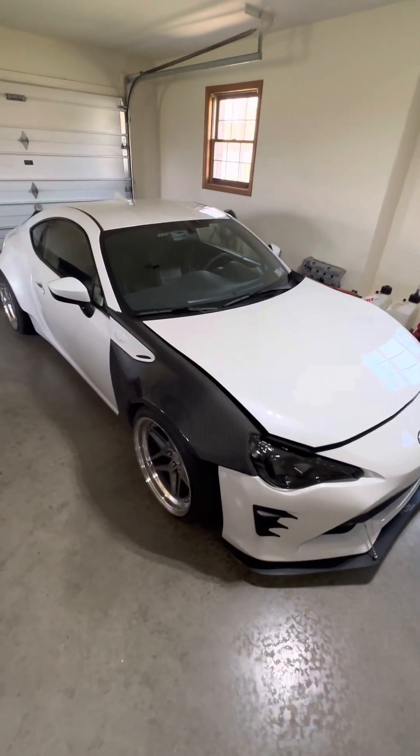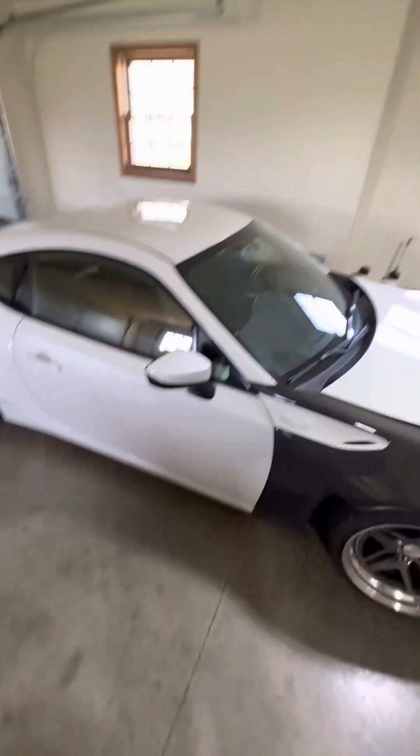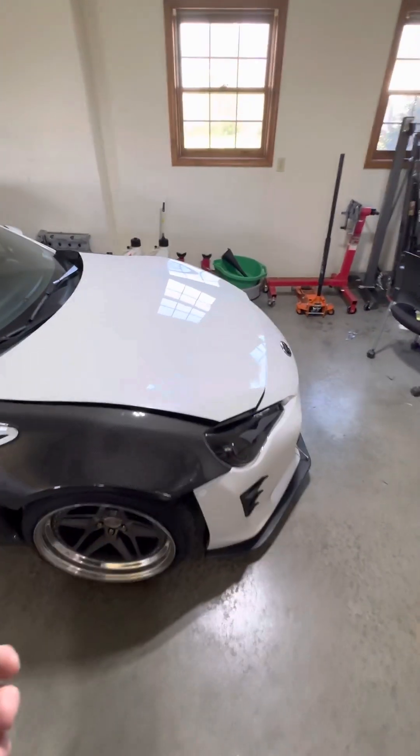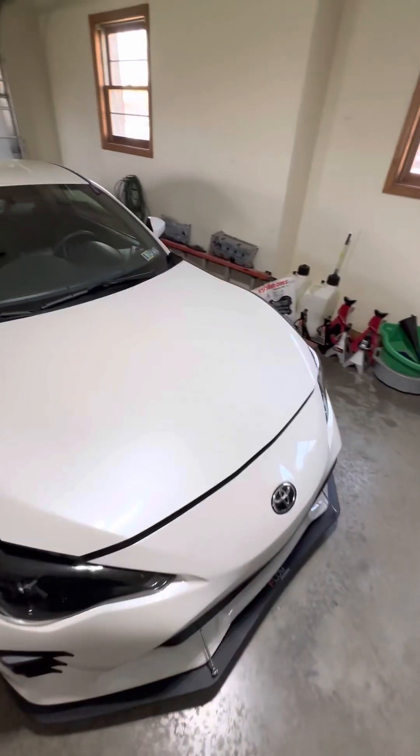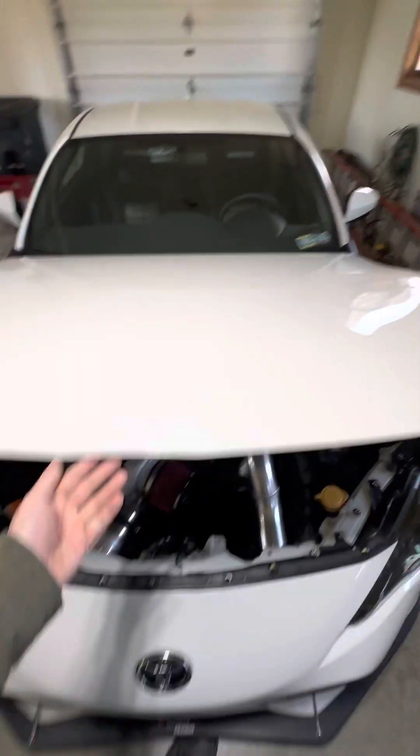Today I'm going to explain what I've done on my 2017 Toyota 86, drivetrain-wise. I'm going to make a lot of purists mad, but I don't care. I did take out the FA20 and swap the K24 into it.